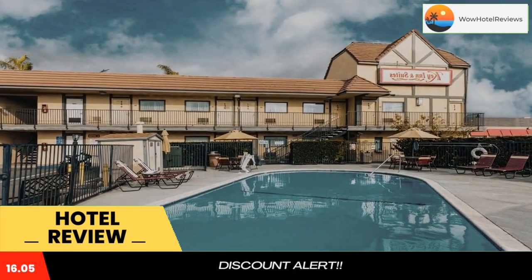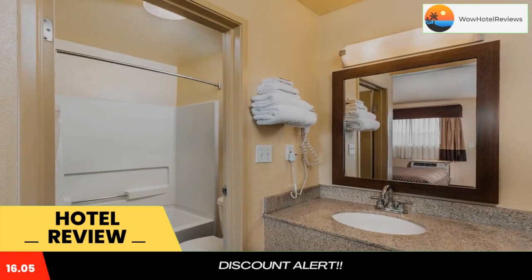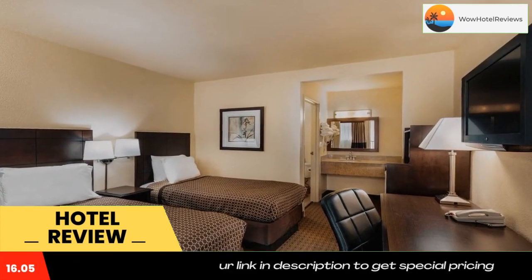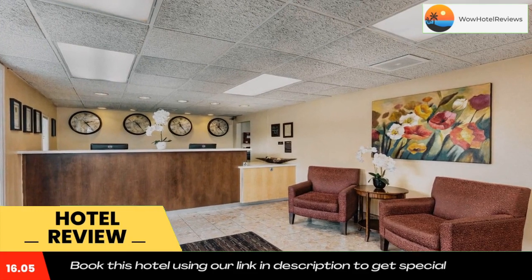Key Inn and Suites offers a year-round outdoor pool. Free Wi-Fi access and free guest parking are available. A flat-screen cable TV is provided in each air-conditioned room at this hotel.